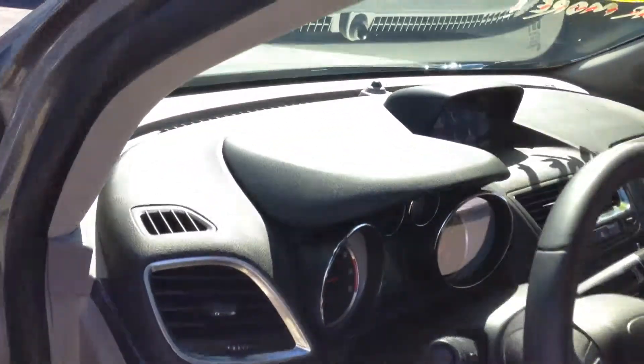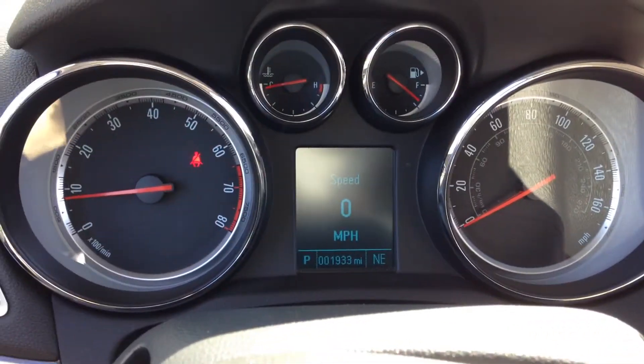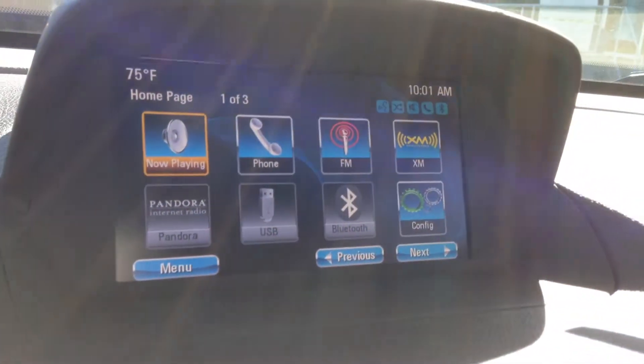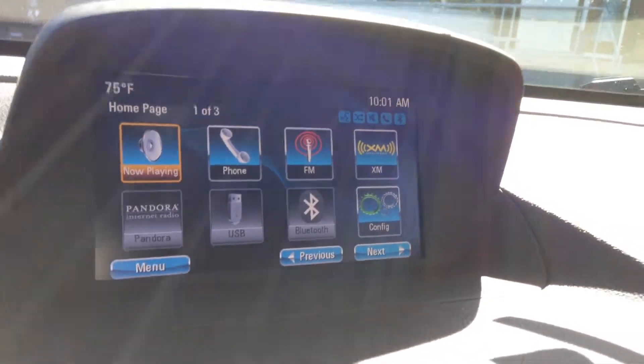Let's take a look inside at some of the features. Here's the dashboard with the speedometer and other gauges. When you turn the Encore on, you'll see the Buick IntelliLink screen, which has satellite radio, Bluetooth, and hands-free speech capability.